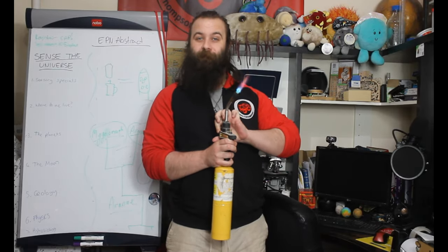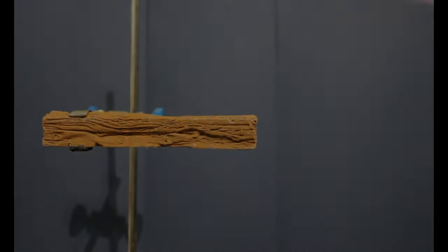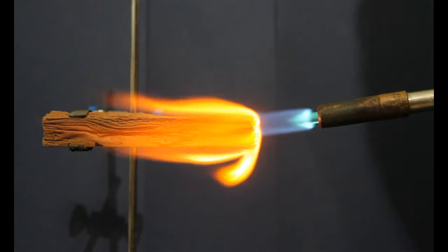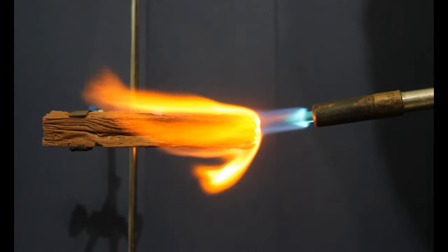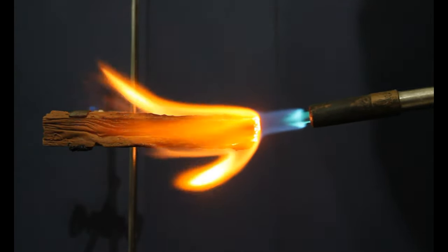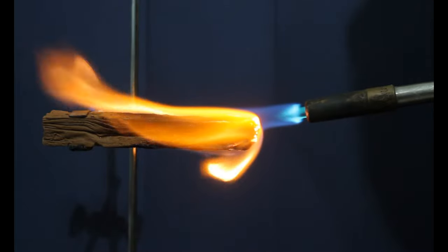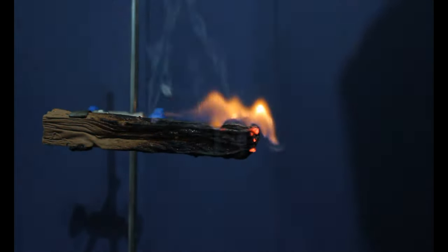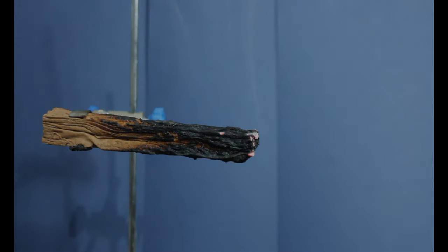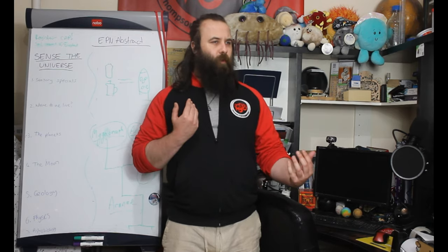I'm going to crank it up a notch. Well, not even that managed to melt a flake. But we are now going to look into why this is.